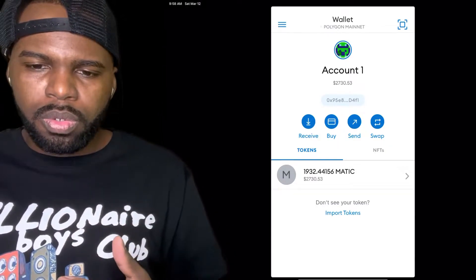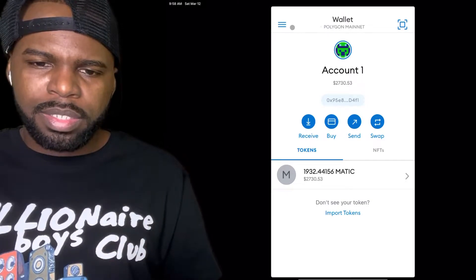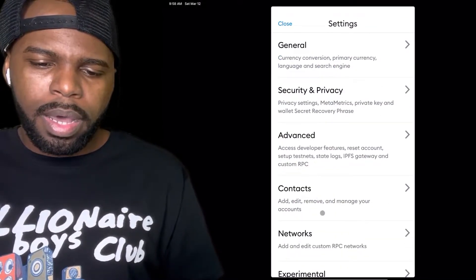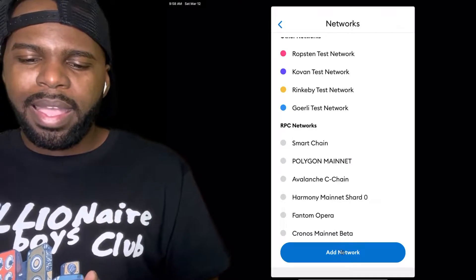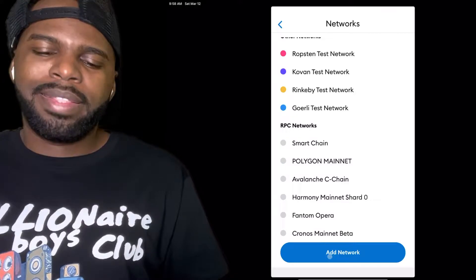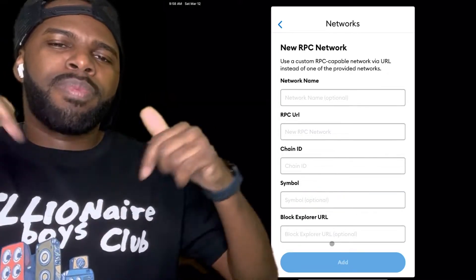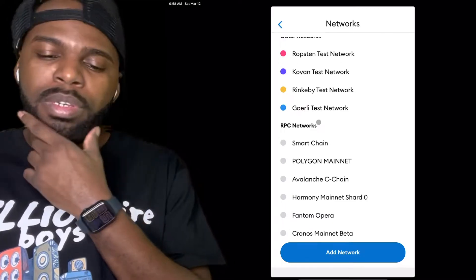There are a couple of ways to get onto the Phantom network. One way is, once you download MetaMask, go to settings, go to networks, and click on add network. You'll need the network name, the RPC URL, chain ID, and symbol. I might leave this information in the description box below as well so you have the option to do it manually.